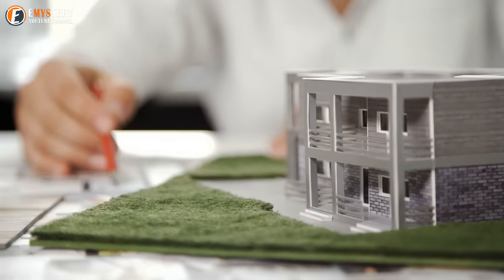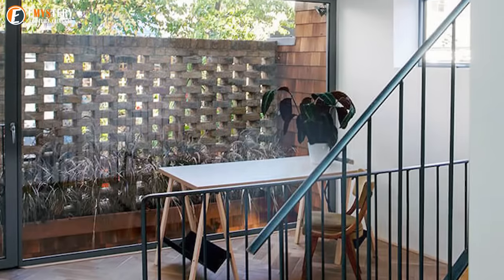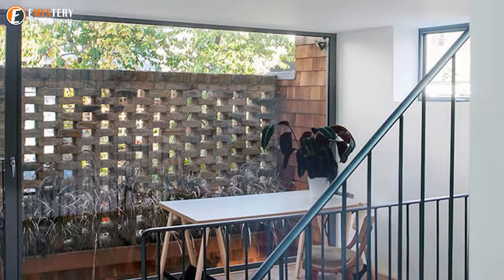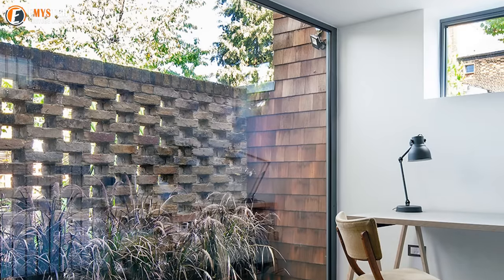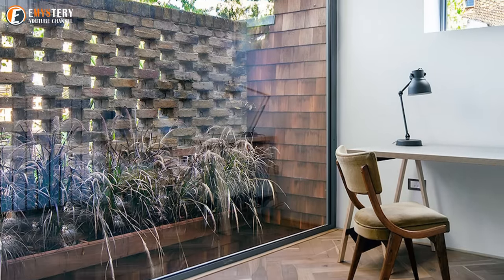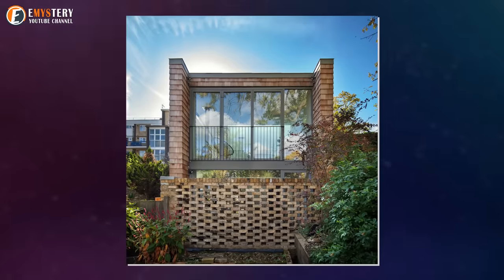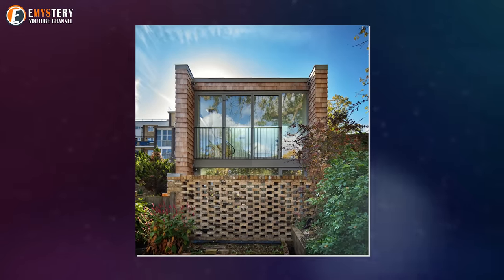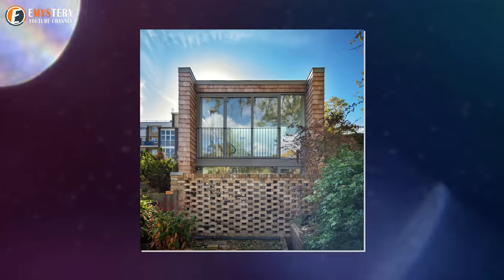Marni also found an interesting solution for the first floor. In order to conceal the bedroom windows from prying eyes, she installed an open-work wall of bricks laid out in a checkerboard pattern. This design trick allows sunlight to penetrate into the room while hiding it from strangers. The perforated green landscaping wall also creates a secluded atmosphere on the first floor, offering a stunning view from the window.